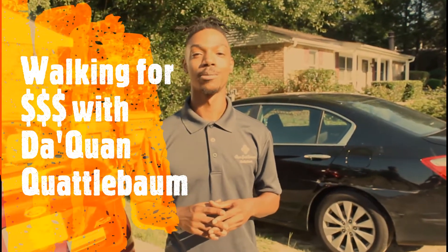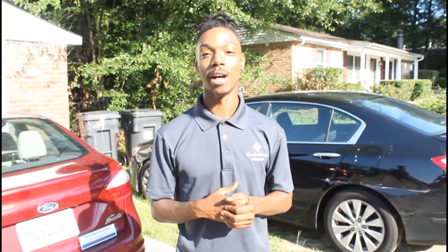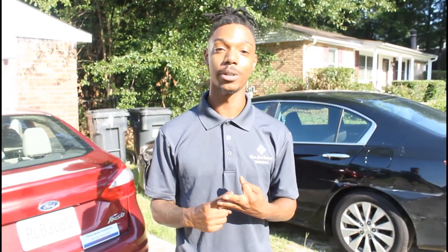Hey you guys, my name is Daquan Quattlebaum and today we're going to talk about real estate a little bit more. Today I want to talk about distressed properties — what they look like, how to identify them, and also how to get in contact with the owners.